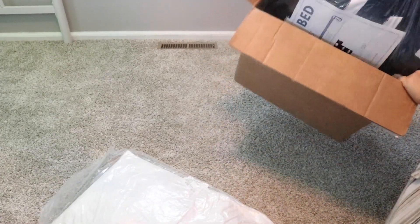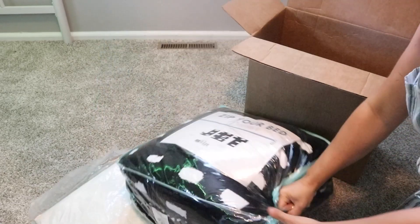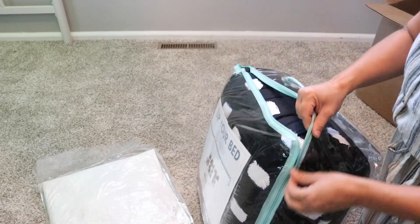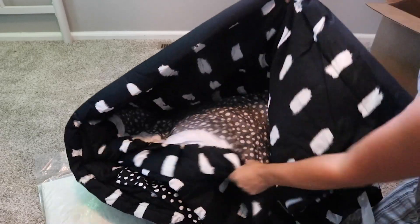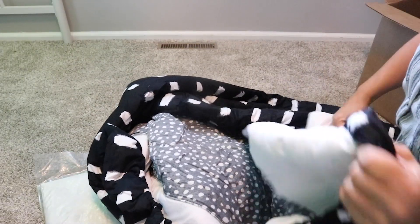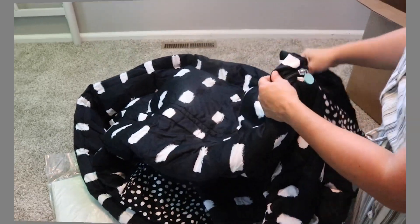Since my son wanted a loft bed, I wanted something that was going to be easy for him to make his own bed every day. So I reached out to Beddy's and they were kind enough to send me their Jet Set bedding. What is so special about Beddy's is that it is an all-in-one piece that has a comforter and a sheet attached, and it fits onto your mattress just like a fitted sheet. Let me show you how it works.